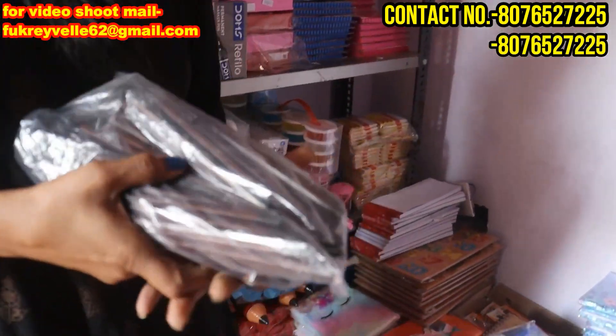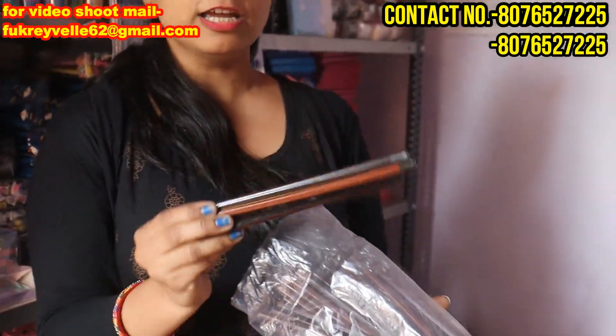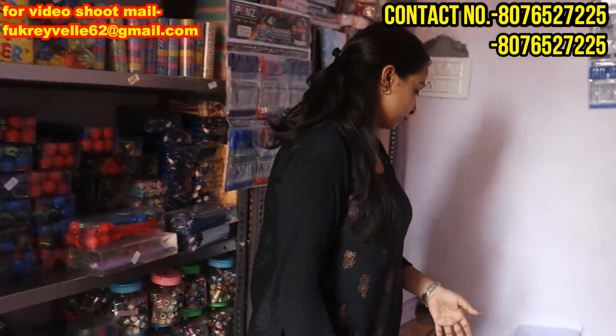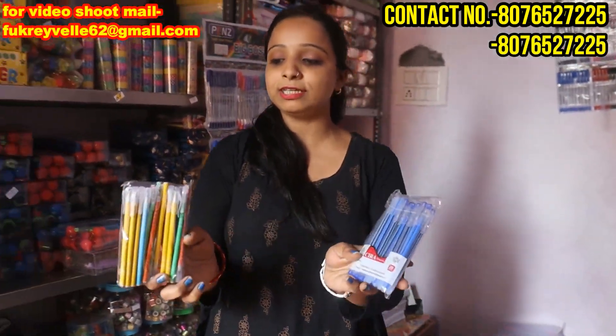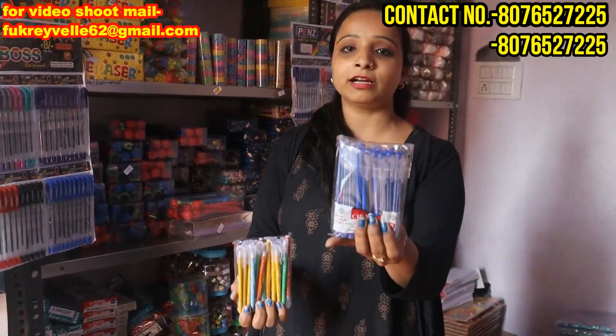Here we have pencils for charity. You will get a pack of 100 pencils for 90 rupees. Some people want this type of pen. We have two types of pen — we have 20 pens in one packet. One packet will be 25 rupees and one will be 28 rupees. So you have to take a whole packet.